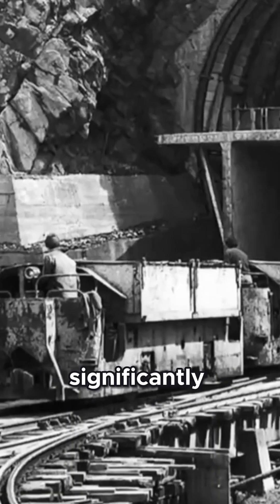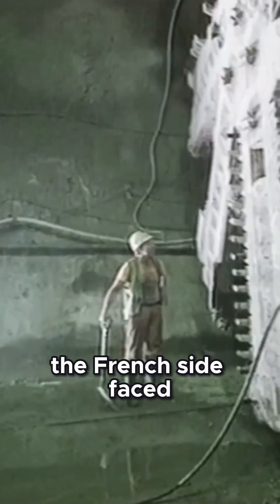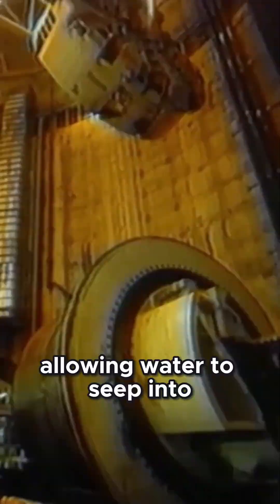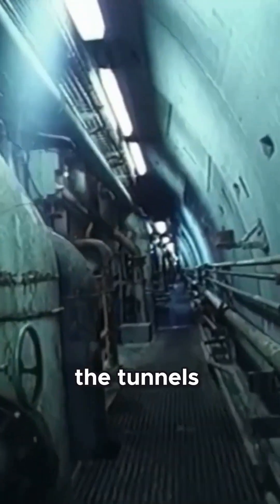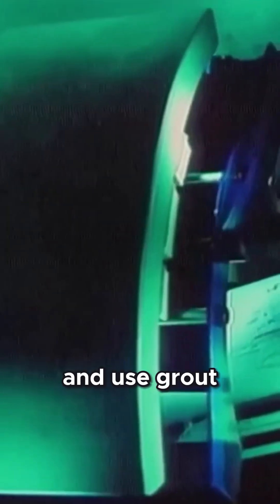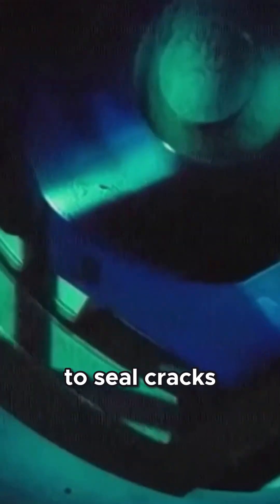However, conditions on the French and British sides differed significantly. The French side faced numerous fault lines and fissures, allowing water to seep into the tunnels. Engineers had to develop waterproof TBMs and use grout to seal cracks as they worked.